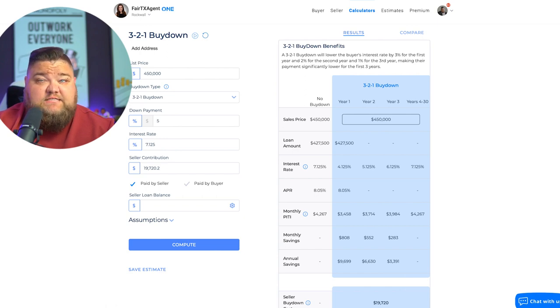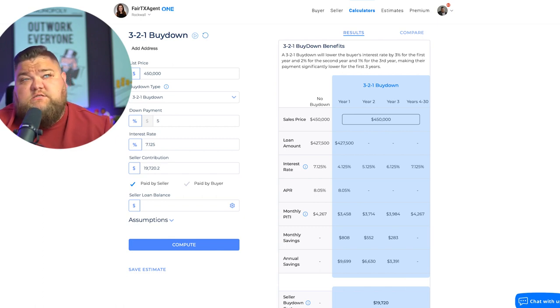You can see the difference this makes. That same $4,267 all-in payment becomes $3,458 in year one, then $3,714 in year two, then $3,984 in year three, then back to $4,267. This is a great play for someone who says, 'We just need to get into a house, we think we'll be making more money in coming years, we know we'll have equity, and we plan to refinance.'